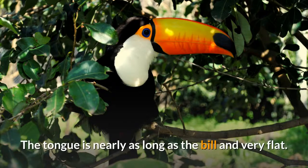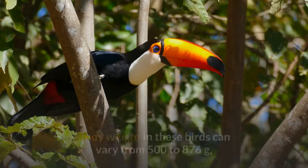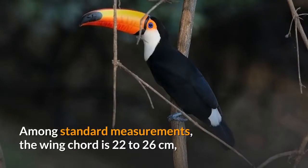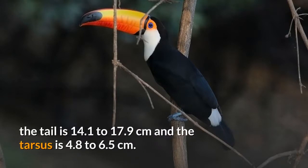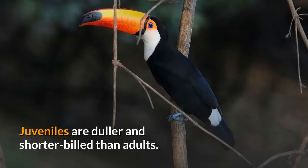The tongue is nearly as long as the bill and very flat. This species is the largest toucan and the largest representative of the order. The total length of the species is 55 to 65 centimeters. Body weight can vary from 500 to 876 grams, with males averaging 723 grams against the smaller female, which averages 576 grams. Among standard measurements, the wing cord is 22 to 26 centimeters, the tail is 14.1 to 17.9 centimeters and the tarsus is 4.8 to 6.5 centimeters. Other than the size difference, there are no external differences between the sexes. Juveniles are duller and shorter billed than adults.